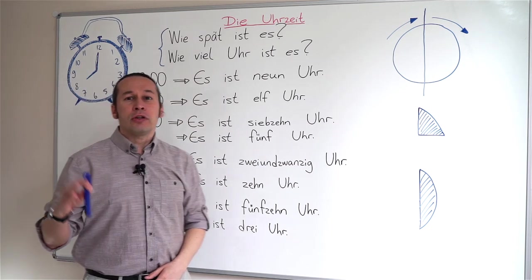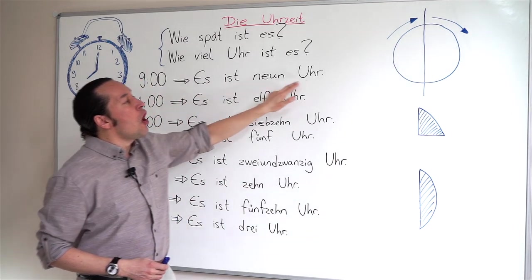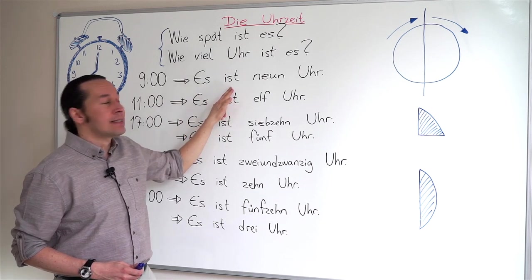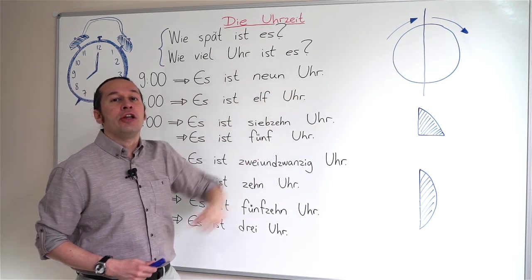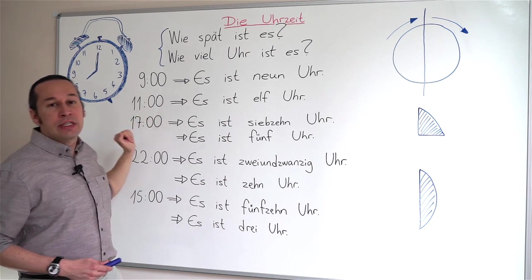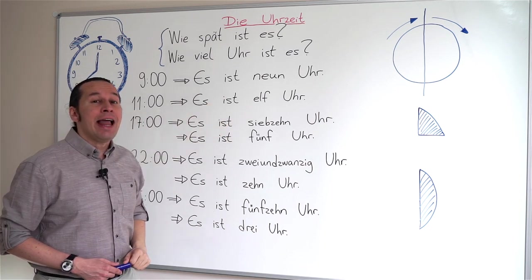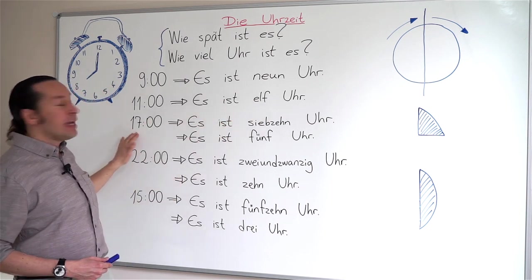Now, if I want to say 'it's nine o'clock,' I'll say es ist neun Uhr. Es stands for 'it' and ist stands for 'is.' So es ist neun Uhr. In German, eleven is elf, and that's why I'll say es ist elf Uhr.